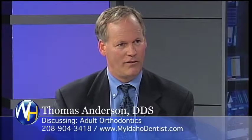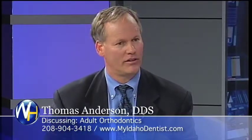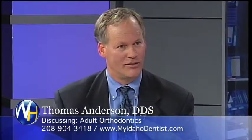Adult orthodontics is something you do? We do a lot of adult orthodontics. In fact, we'll treat patients and kids from the time that they're 11, 12 years old into their 90s if they choose to.